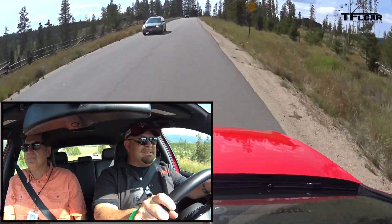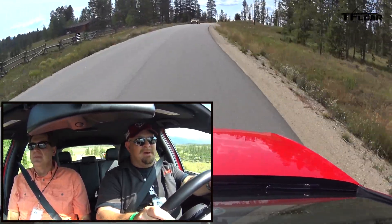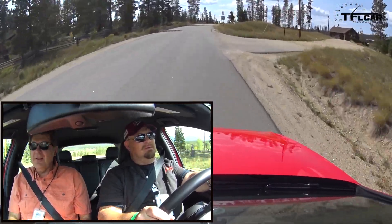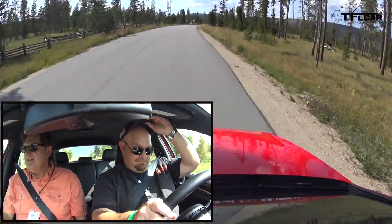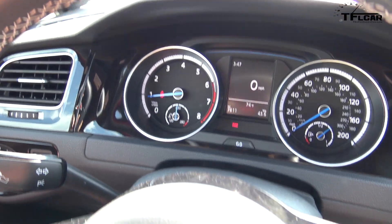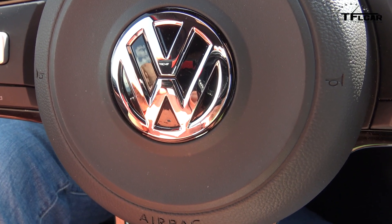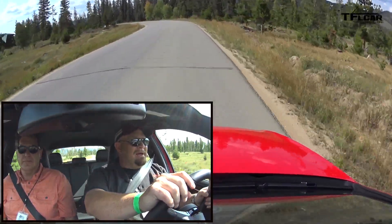It doesn't feel like the Subaru at all — it feels like a very different car. It's much tighter. The ride is a lot softer, a lot more compliant. It just feels more grown up. The Subaru definitely felt more solid in the corners like it wanted to hunker down and really get mean. This one definitely has a much lighter feel.